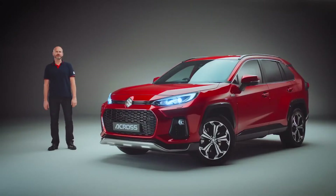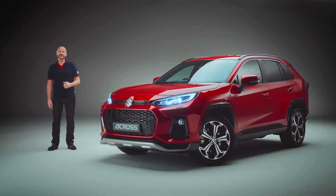Hi, I'm Duncan and I'd like to thank you for showing an interest in the Suzuki A-Cross. We thought you might like to see some of our favourite things about this amazing car.